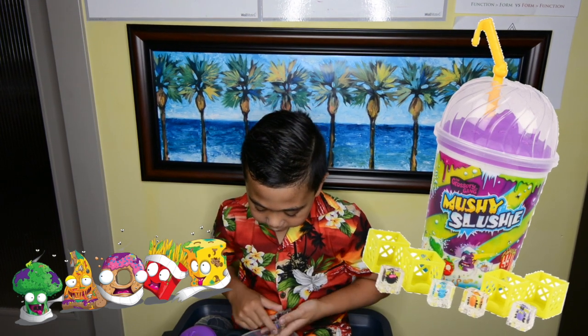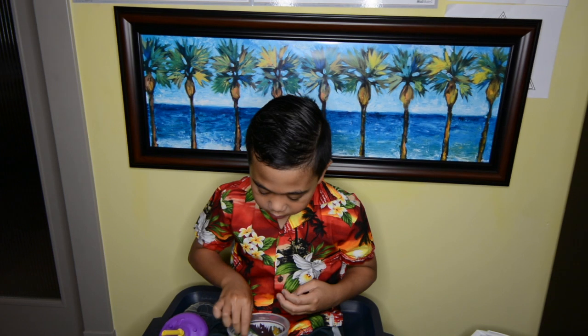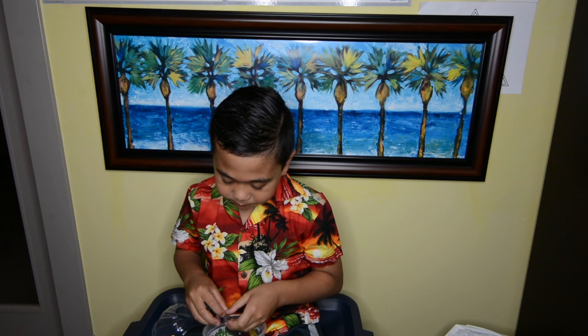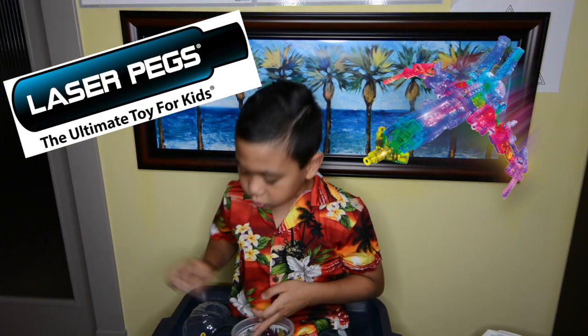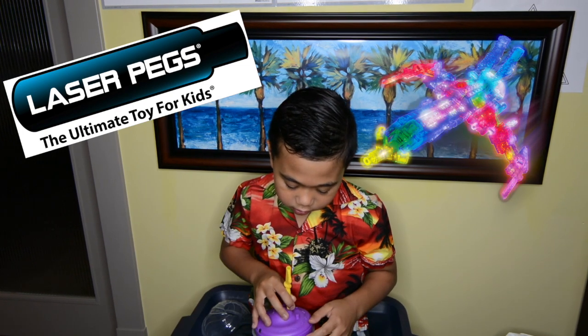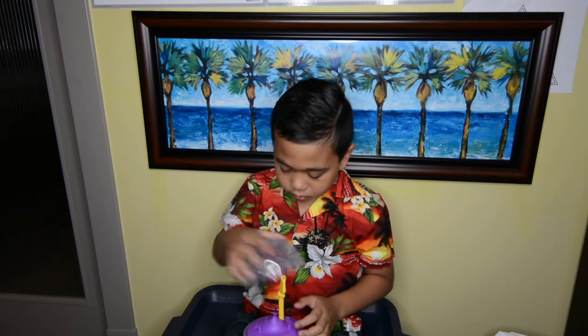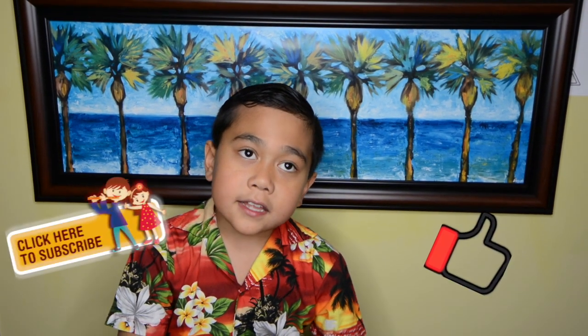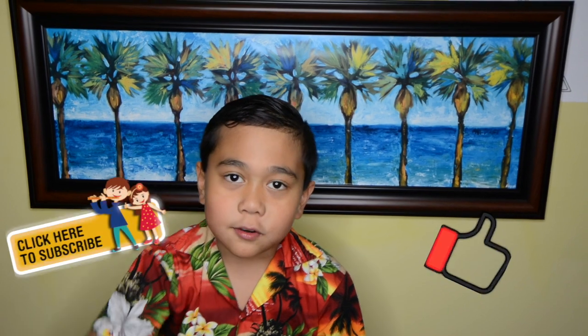Some more toys I want to recommend are Laser Pegs. Have you ever heard of that? My mom also bought me Laser Pegs today. They're a really fun toy — they're kind of like Lego but unlike Lego, they light up. Those were some toys I recommend for you to play with. This was the first episode of my new channel. Don't forget to subscribe and like, and check the link down below. See you next time!